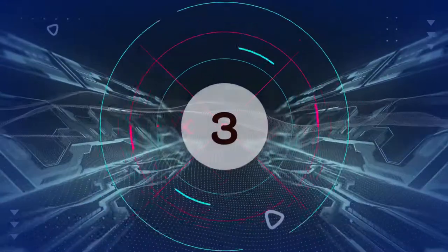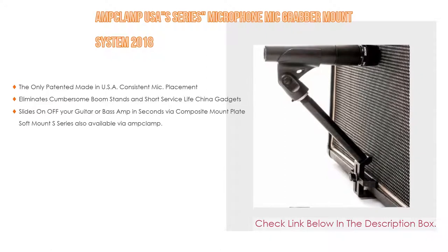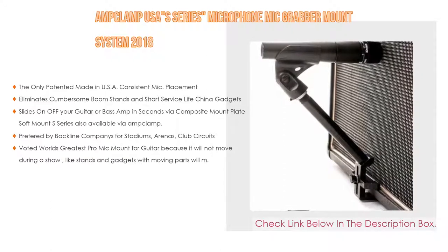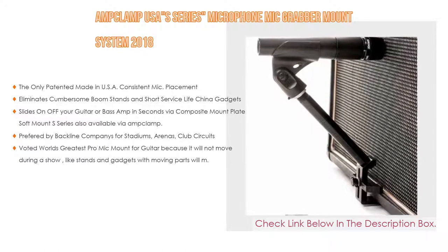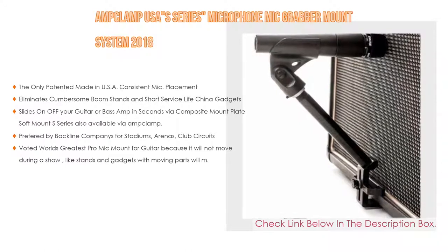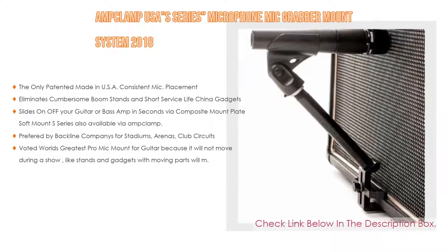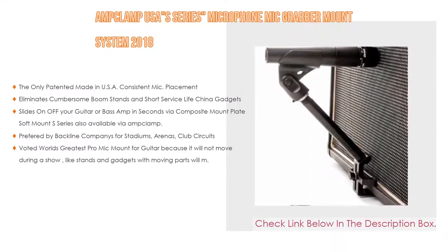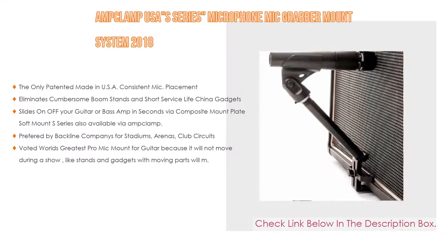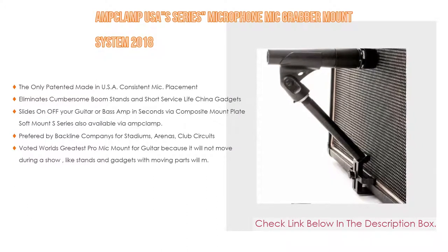Number 3: The Amp Clamp USA Series Microphone Mic Grabber Mount System is on our list, featuring a patented made-in-USA consistent mic placement. It eliminates cumbersome boom stands and short-service live China gadgets. It slides on and off your guitar or bass amp in seconds via composite mount plate — soft mount S series also available via AmpClamp.com. Preferred by backline companies for stadiums, arenas, and club circuits, and voted world's greatest pro mic mount for guitar because it will not move during a show.